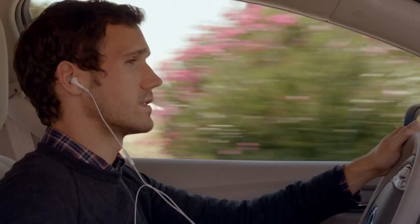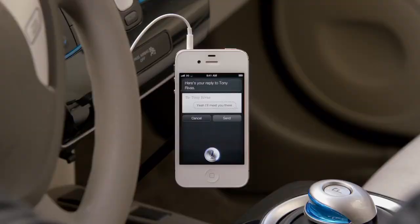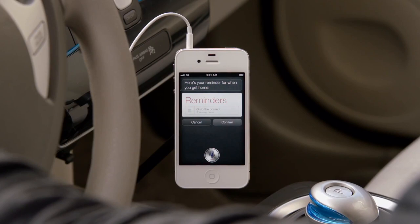Read me my text. New message from Tony Rivas. Are you going to the party? Reply. Yeah I'll meet you there. Remind me to grab the present when I get home. Here's your reminder for when you get home. It completely changes the way you think about what a phone can do for you.